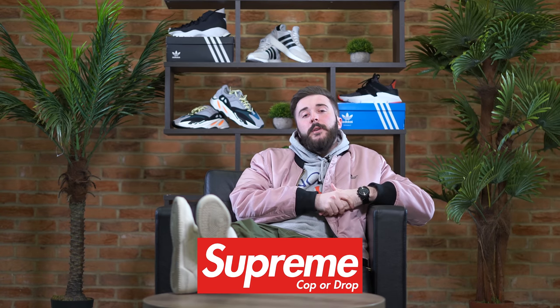Yes people, Supreme Copper Droppers here. I'm in a nice laid-back position because last week you said I weren't bringing the energy, so I thought I'd just chill out for this episode. Nice and chilled out pose, but let's get into what's dropping.